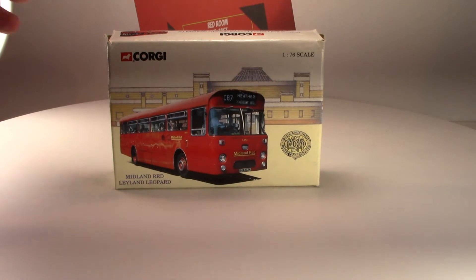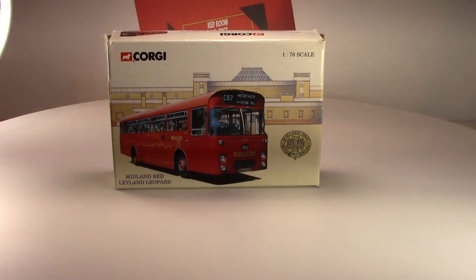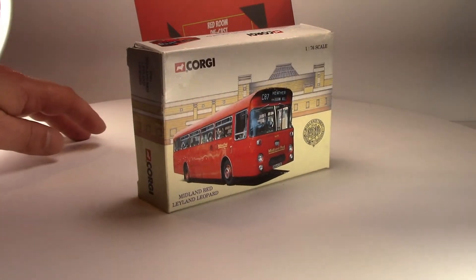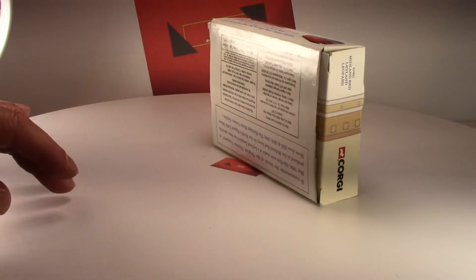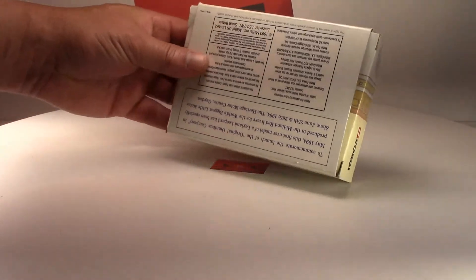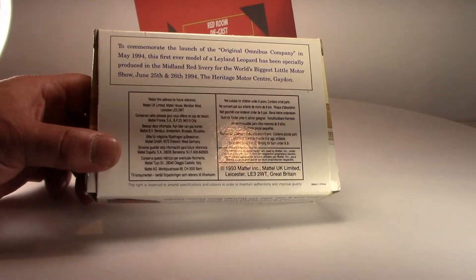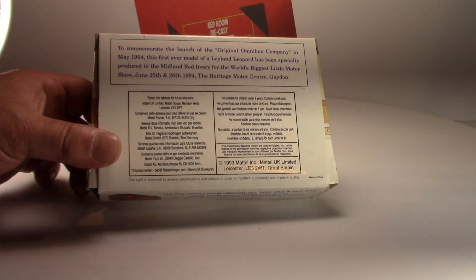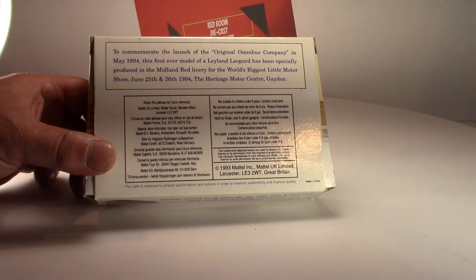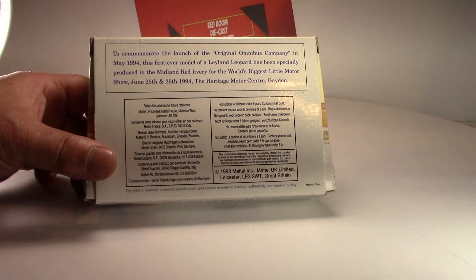Hi everyone and welcome back to my channel. Today's video I'm going to be talking about a Corgi Leyland Leopard 1/76 bus. It was released for the World's Biggest Little Motor Show, as you can see in the back here, to commemorate the launch of the original omnibus company in May 1994. The first ever model of a Leyland Leopard has been specially produced in the Midland Red livery for the World's Biggest Little Motor Show, June 25th and 26th 1994.